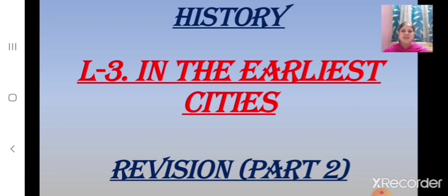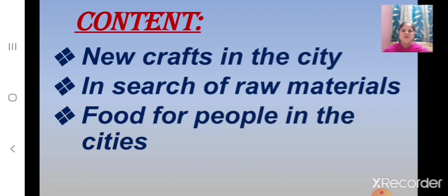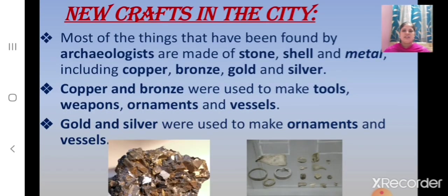Saram students, welcome back. Let us continue with the revision of History Lesson No. 3, the Earliest Cities. Today we shall revise about New Crafts in the City, In Search of Raw Materials, and Food for People in the Cities. Now let us start with the first topic: New Crafts in the City.